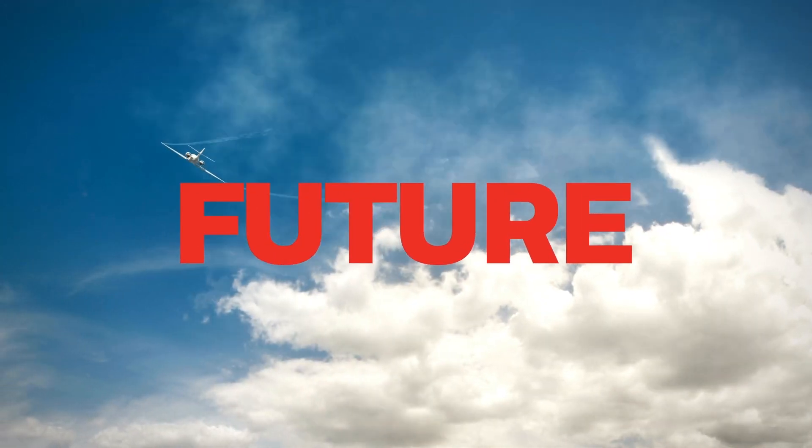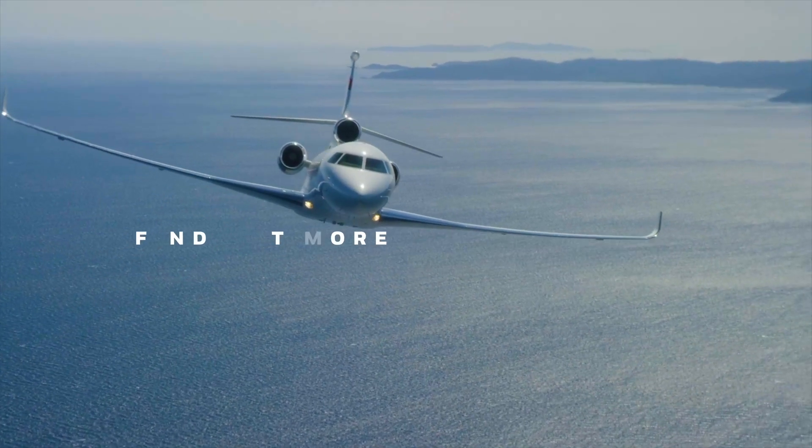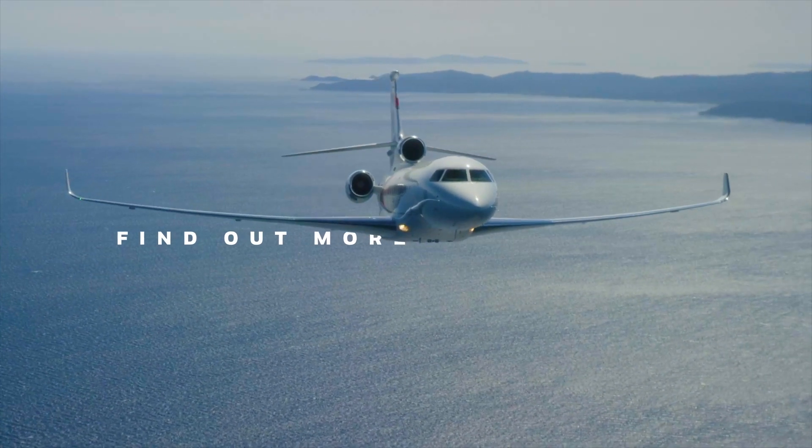Fly into the future with Primus Epic Desso EZ-4 Avionics. The sky is not the limit, it's just the beginning.